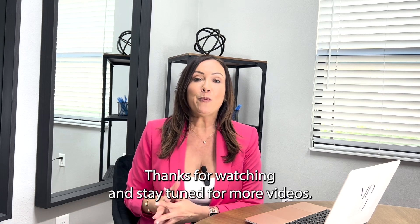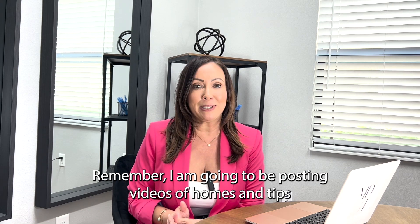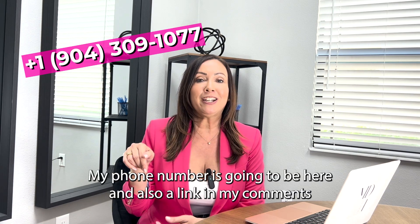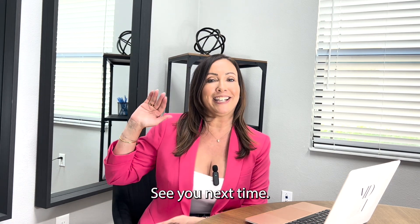Thanks for watching and stay tuned for more videos. Remember, I'm going to be posting videos of homes and tips if you're looking to sell, buy, or invest. Contact me — my phone number is going to be here and also a link in my comments — and I'll be happy to assist you. See you next time!